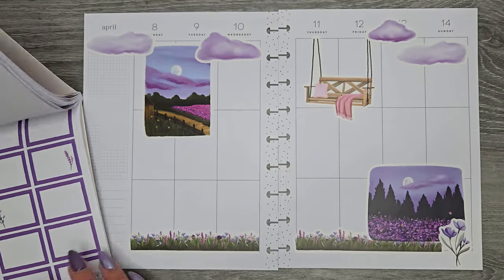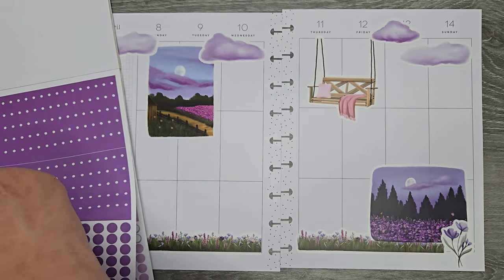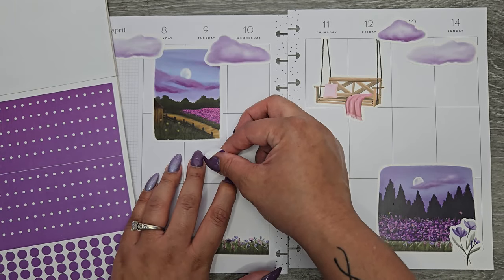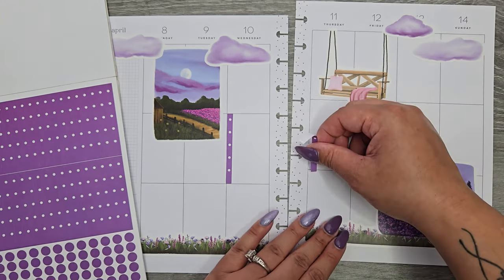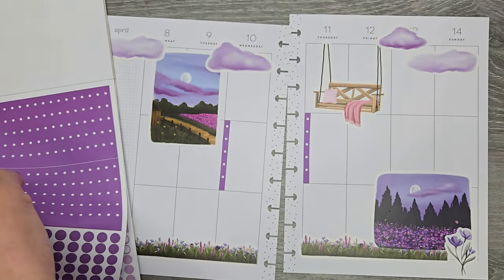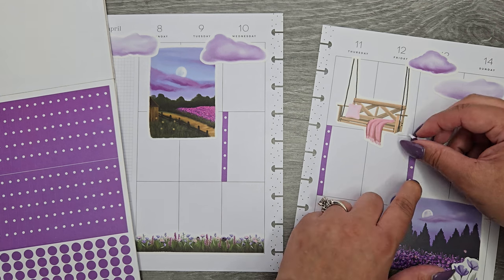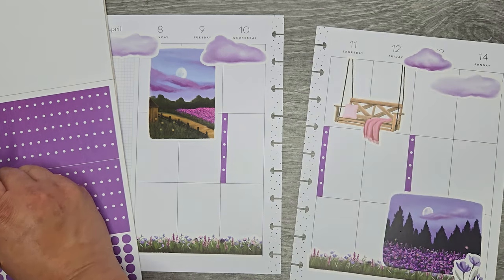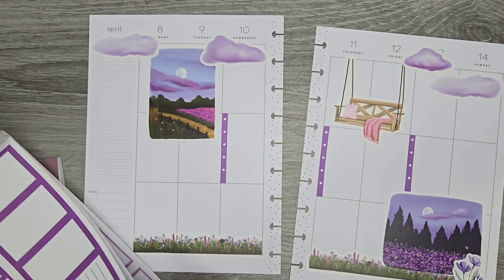I'm going to start adding in some functional stuff — going in with purple boxes so all the colors match. I'm going to do some checklists because this is the week right before Go Wild and I need to get things done before we're actually at Go Wild. There are just a lot of things at home I need to make sure are taken care of. But I was like, a chance to make a fully purple spread? Let's go.